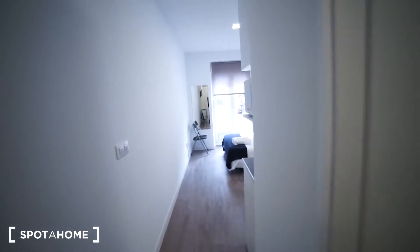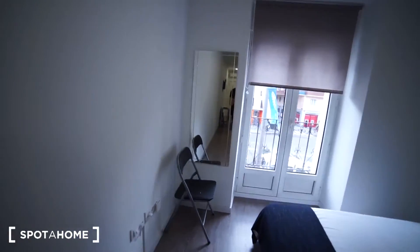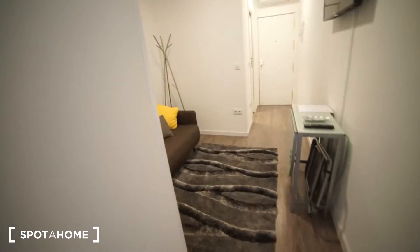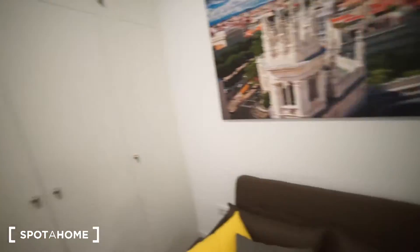All right guys, I hope you like this place located in Ronda de Valencia — a really central location in Madrid with everything you need: the kitchen, enough space, a sofa, and TV. This is Alvaro from Espora Madrid, thanks for watching and see you next time.